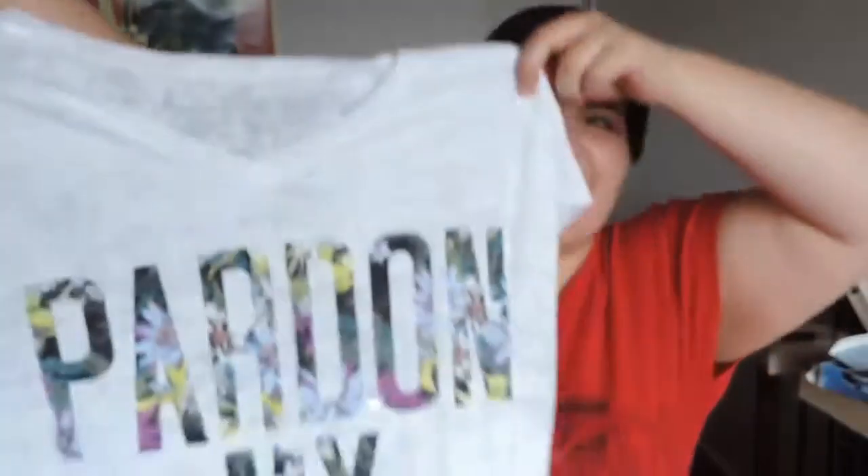Last but not least, another t-shirt — white was a trend at Lane Bryant. It says 'Pardon My French' and it's got floral print on all the lettering. I love it! And that's everything I got when I went out shopping with my family — they were so nice to me. All right guys, I will see you in the next video, bye!